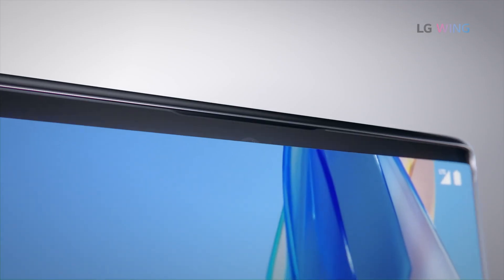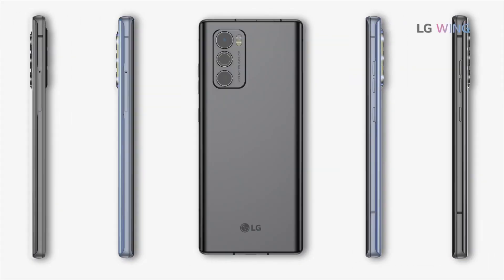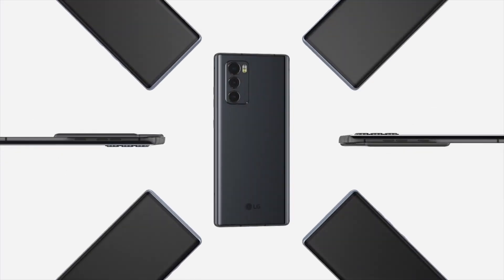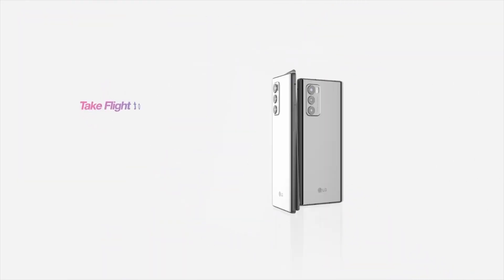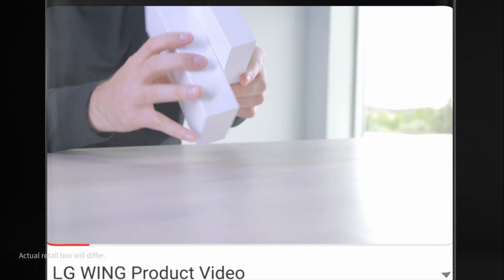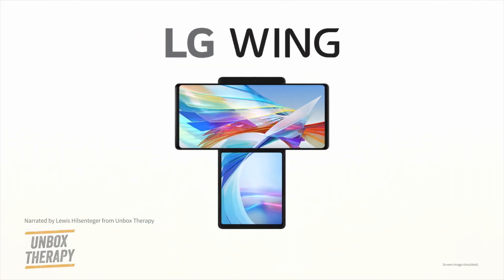This is a new display that can simply be rotated. There are basically two displays — one 6.8-inch display with edge-to-edge bezels, but the second display, the more interesting one, hides behind the first and it is a 3.9-inch display. You simply rotate the top display and it slides up to the top, giving you two displays in a wing style format, hence the name LG Wing.